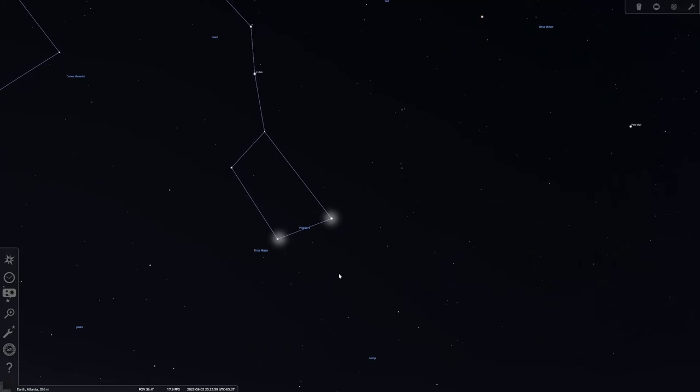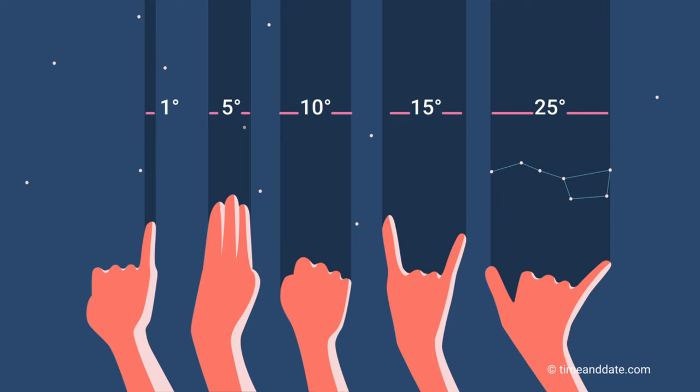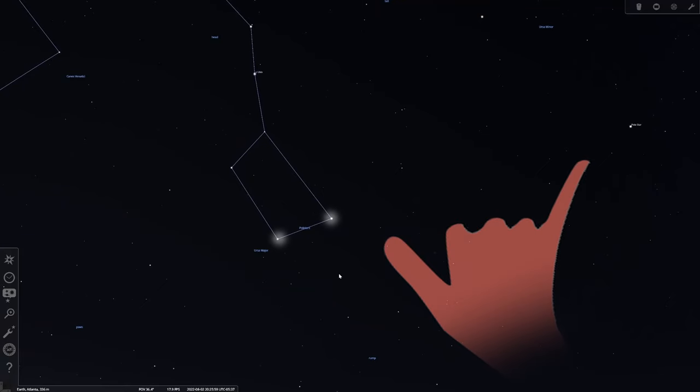Now that's easy to say, but when you're out there it's a lot harder to calculate what five times the distance is or what 25 degrees is. So here's a trick: when you find those two Pointer Stars in the bowl of the Big Dipper, make the shaka symbol — the hang loose symbol. When you hold this out at arm's length, that separation is approximately 25 degrees, which is much easier to remember when you're out there. So: step one, find the Big Dipper; step two, find the Pointer Stars; step three, shaka; step four, find Polaris.